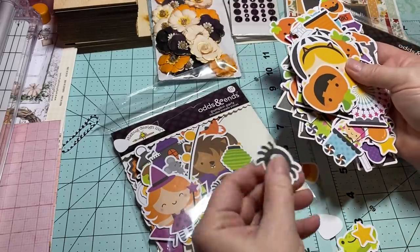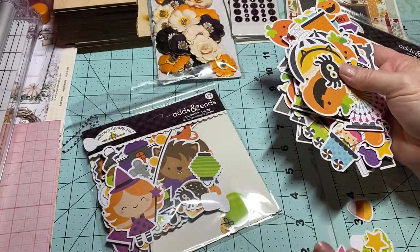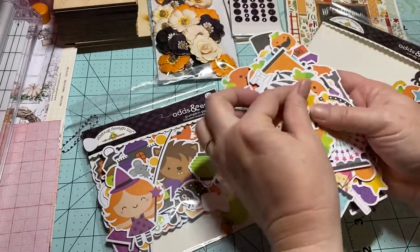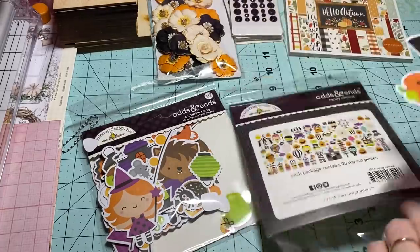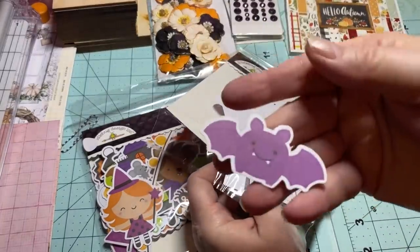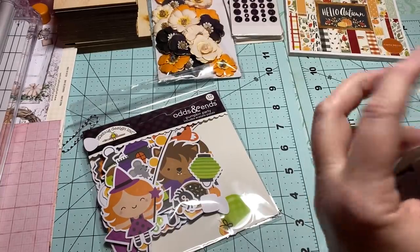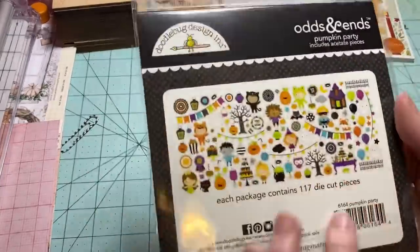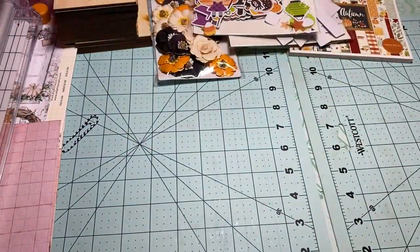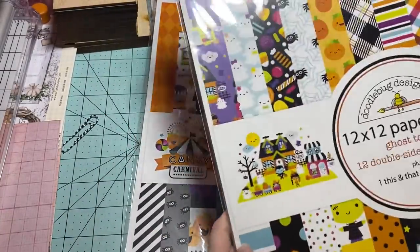Look at the spider — so cute! Let me stick these back so nothing gets lost. I did order two paper collections: I ordered the Candy Carnival and I also ordered Ghost Town.